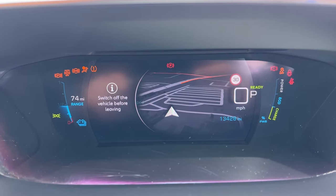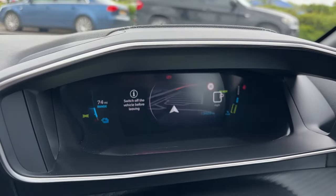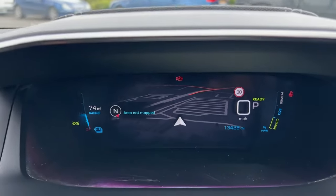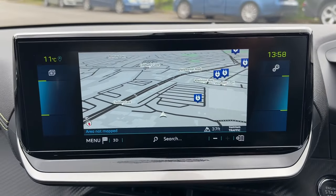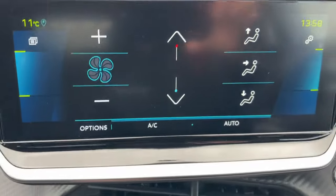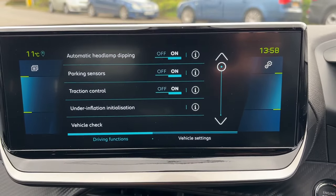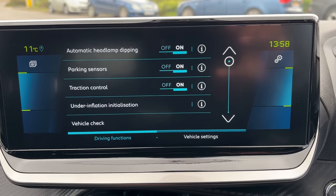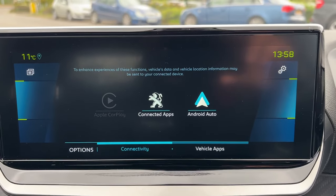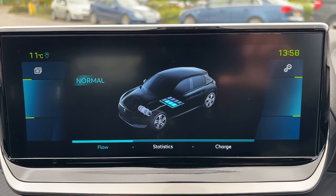It's got the 3D instrument panel just up here, which probably won't be picked up very well from the phone, but once you look at it it looks fantastic. There's satellite navigation up there, and also satellite navigation on the touchscreen, with touch buttons down here to go between your climate control, music, functions of the car, phone, Android Auto and CarPlay, and your electric charging menu with all the details about the electric system.